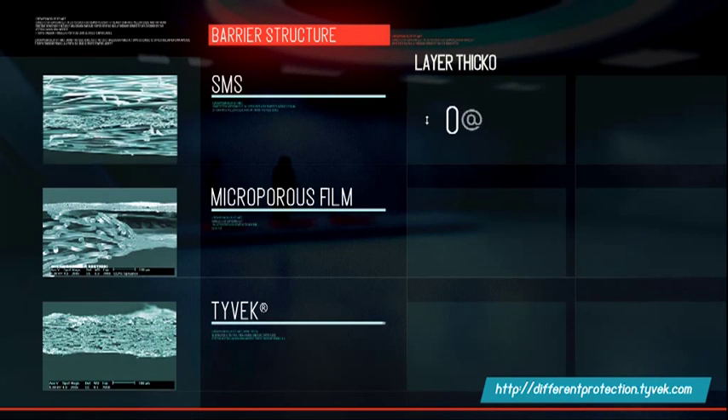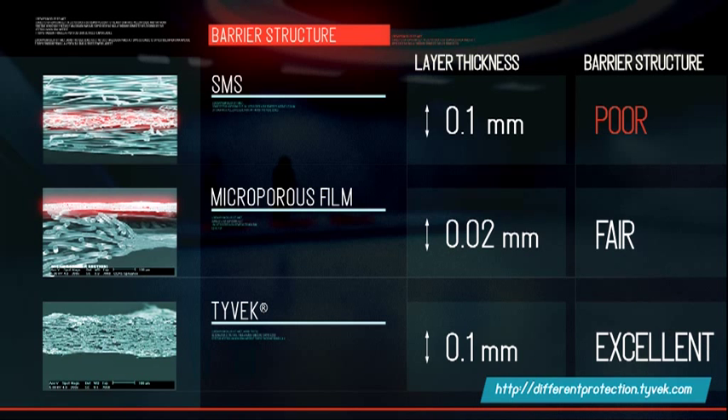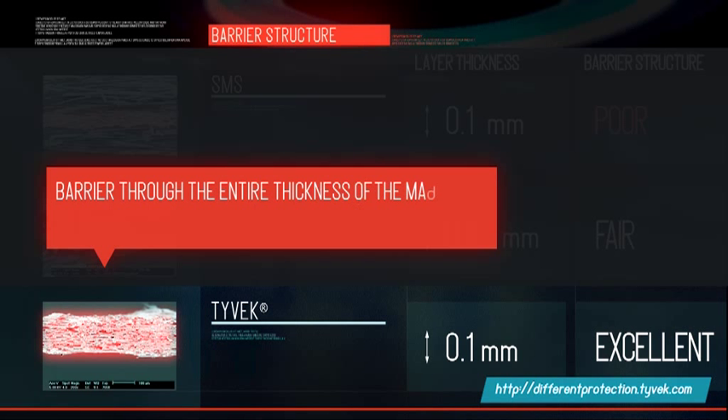My conclusion? With microporous film and SMS, only part of the material protects the wearer. Tyvek, however, offers a barrier through the entire thickness of the material with an excellent performance.